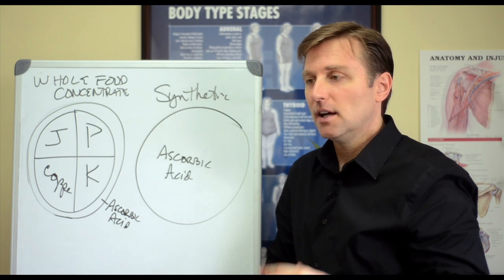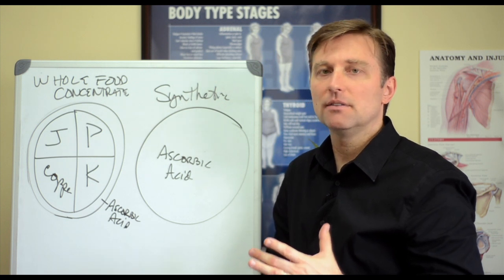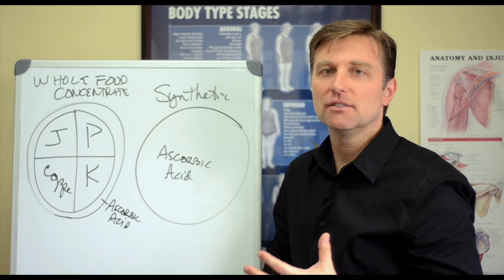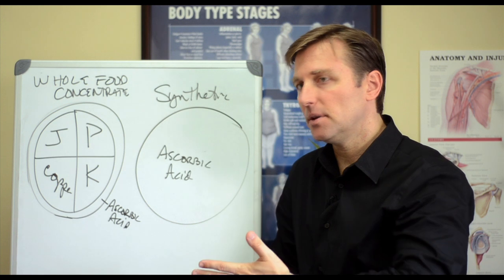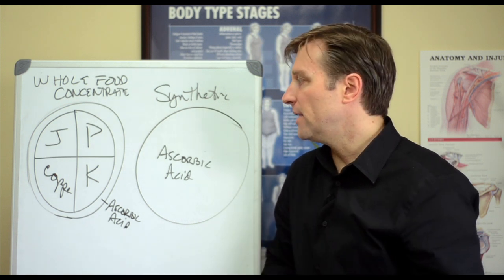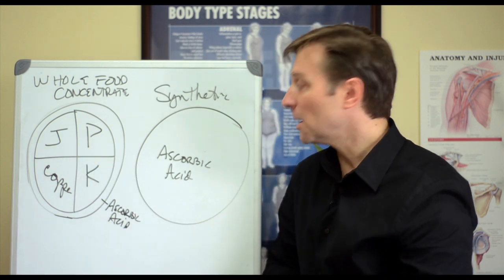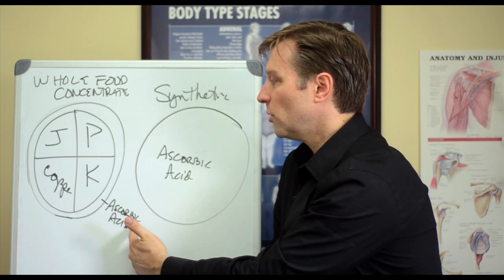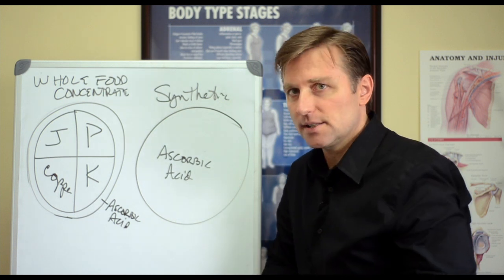Antioxidants really are the inactive part of the vitamin C complex — they're not the active part. They're like the eggshell to the egg, like the banana peel to the banana. They're there to protect the guts of that vitamin. But most people think this is the active portion and they take it in high amounts thinking they're getting benefits.